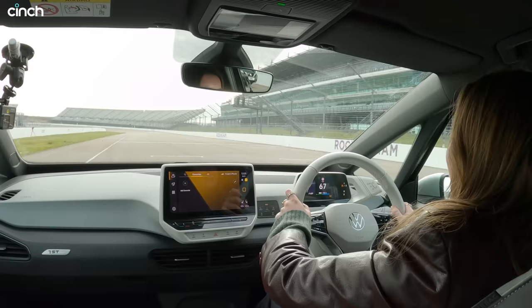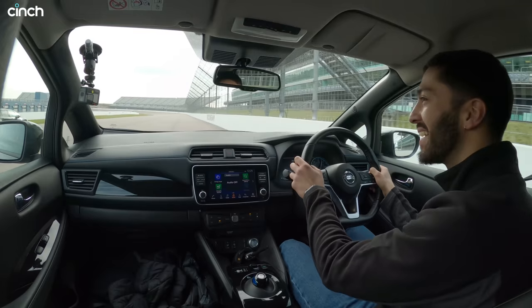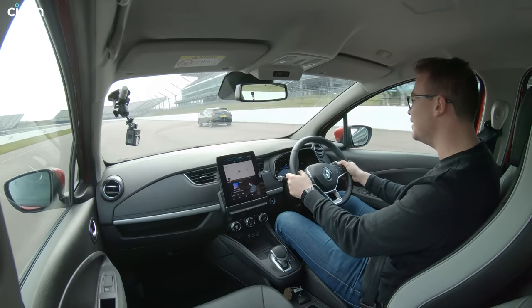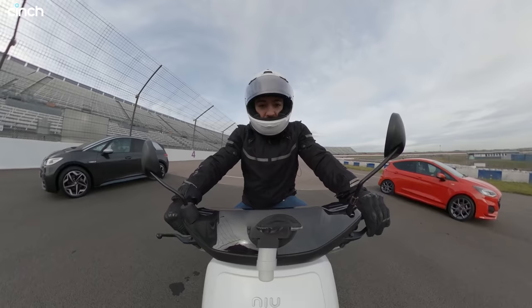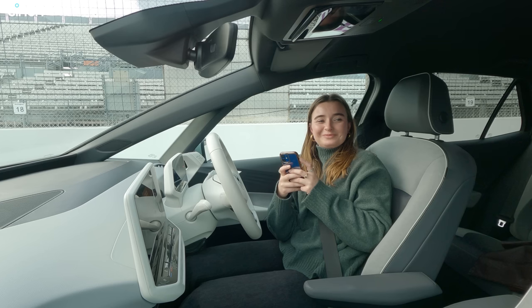It's a victory out of the gates for the ID.3, which somehow, despite not being as powerful, just beats the Nissan Leaf across the line, leaving the Zoe trailing in both cars' electric dust. That means the Volkswagen progresses to our second race, where it faces the petrol Fiesta and that quirky electric moped. I'm on the latter, while George has hopped into the Ford, leaving Frieda feeling pretty confident in her ID.3.